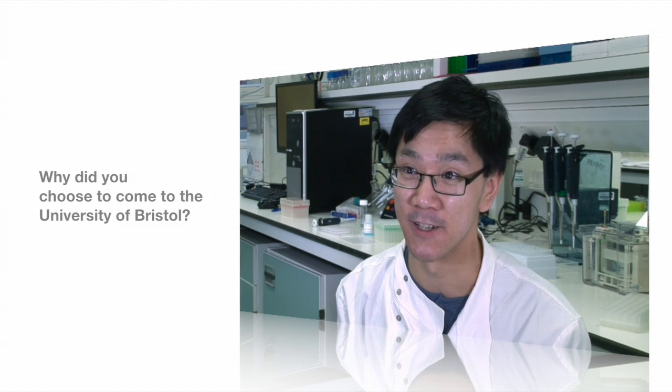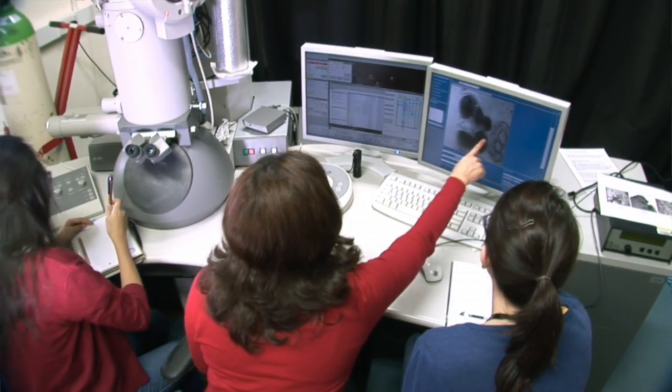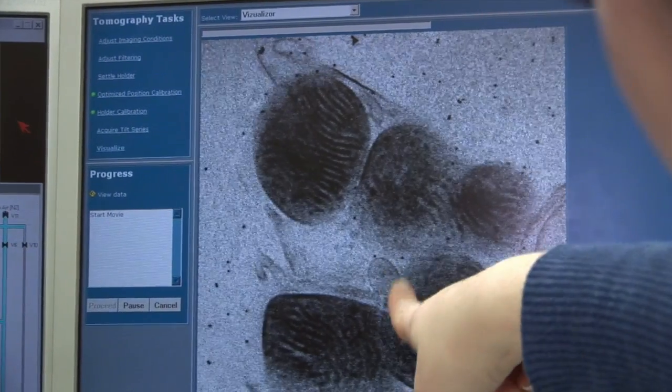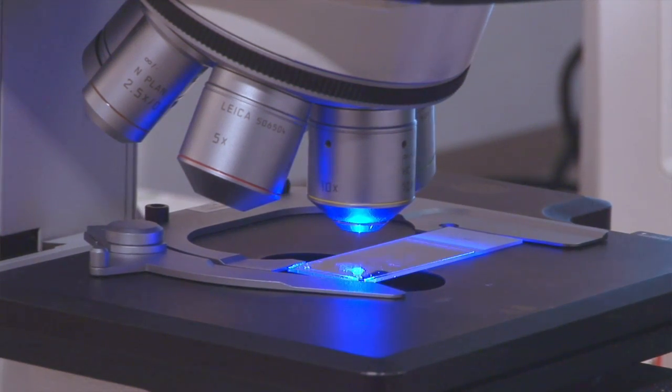I decided to come to Bristol because I knew I wanted to do a research project in ophthalmology and I knew Bristol offered an ophthalmology research program. I wanted to study at Bristol University because the facilities here are fantastic, it has a brilliant reputation, and it is a leading university in the field of medical sciences.